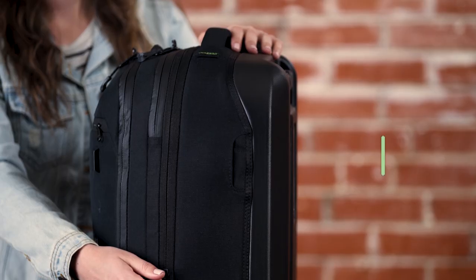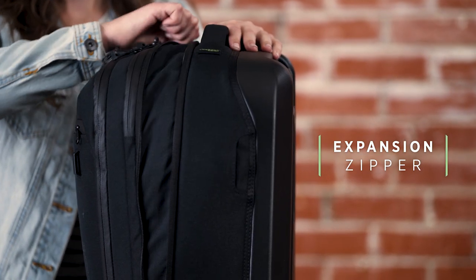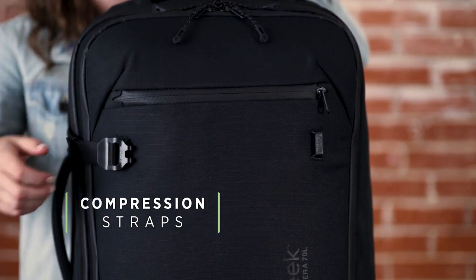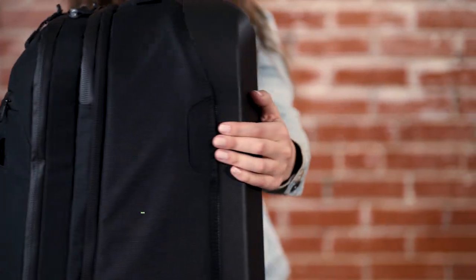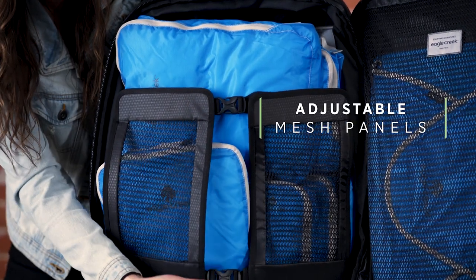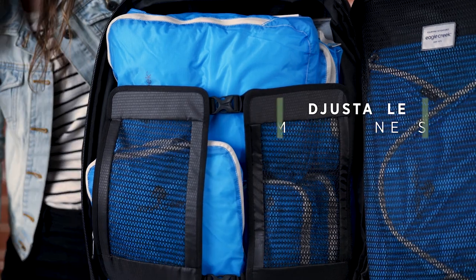This gear also features an expansion zipper which provides additional space when needed. Quick attached compression straps can be tucked away for a clean aesthetic when not in use. The large main compartment provides plenty of packing space with adjustable mesh panels to secure and compress your contents.